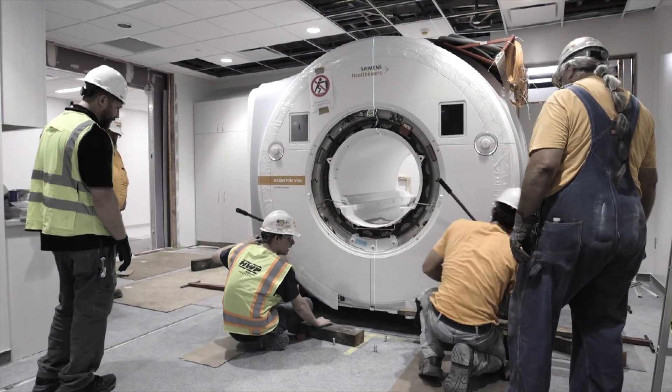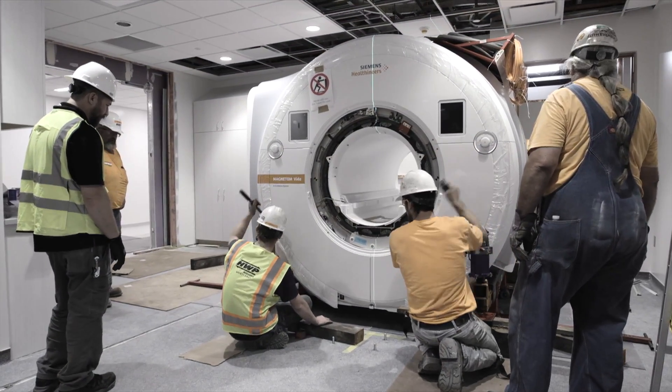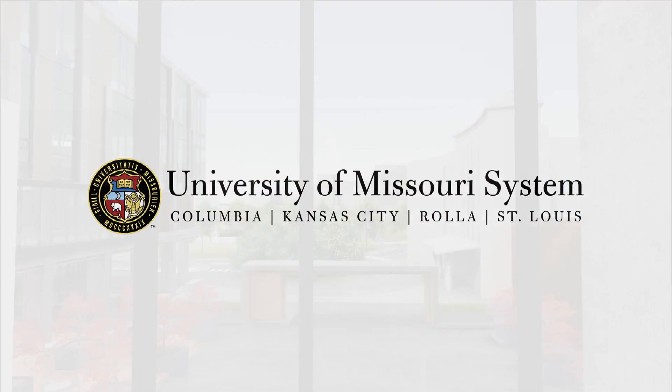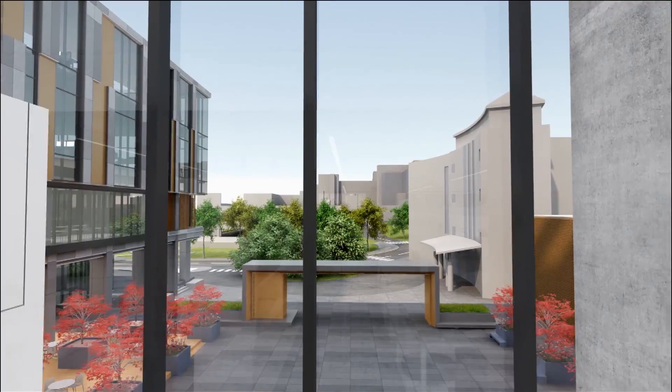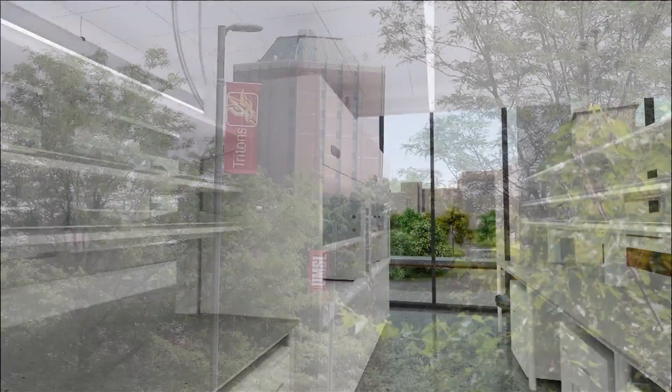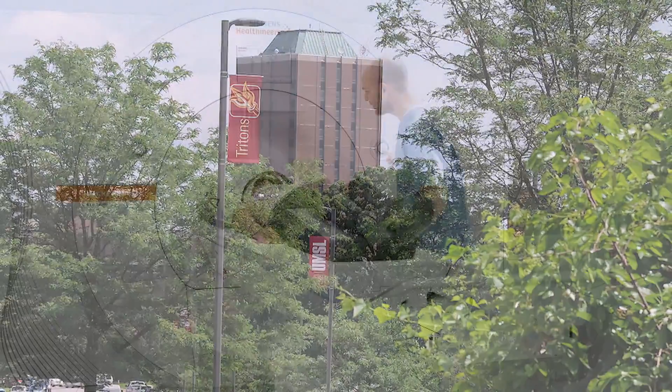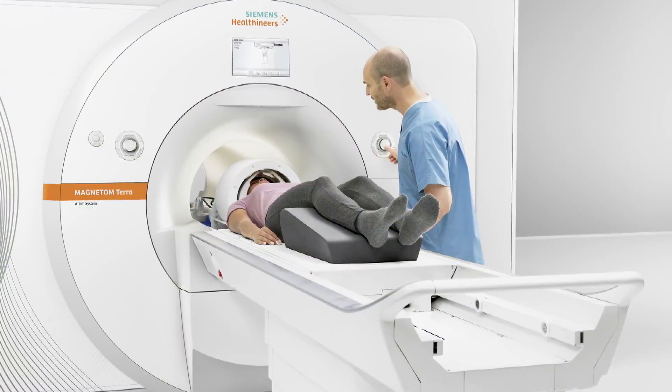The MRI will be part of a larger effort to advance research throughout the University of Missouri system, including evidence-based mental health and addiction sciences studies at the University of Missouri St. Louis. Some of the UMSL-based research will rely on this latest advancement.